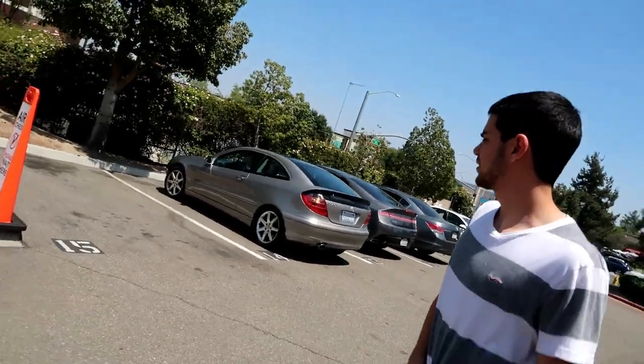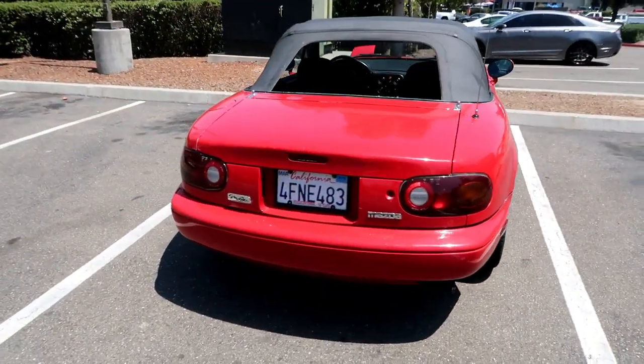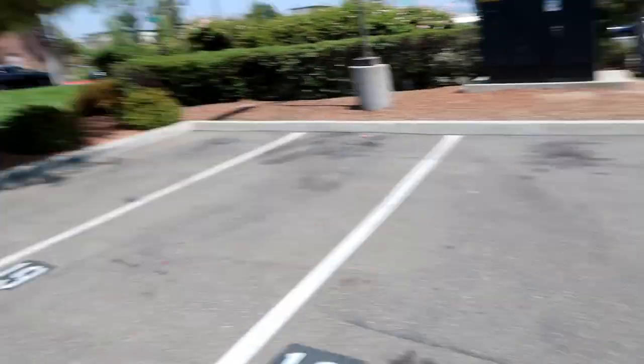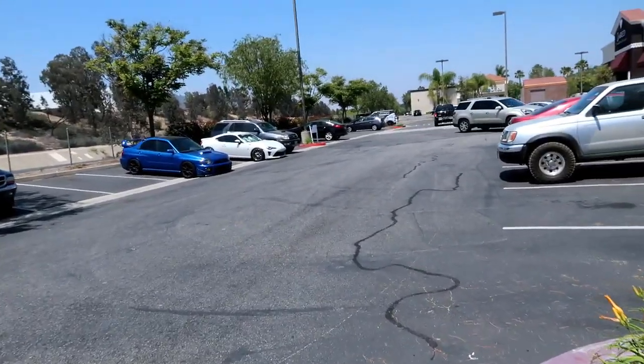Alright guys, we got the tires — $260 out the door, all four. I don't know about you but I think that's a pretty good deal. She's going to ride so smooth. He said come back in like an hour, so we're going to head to the food court and get some food because we have not eaten yet today and we went to school and everything.